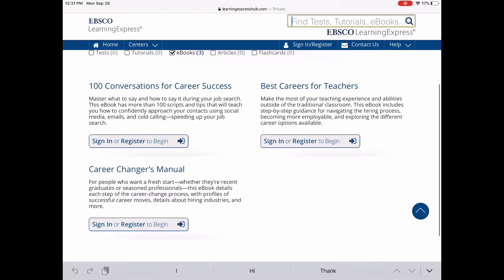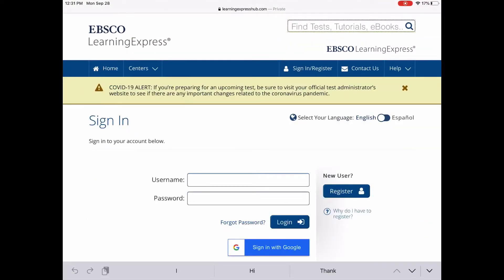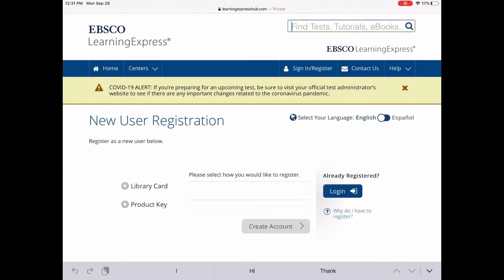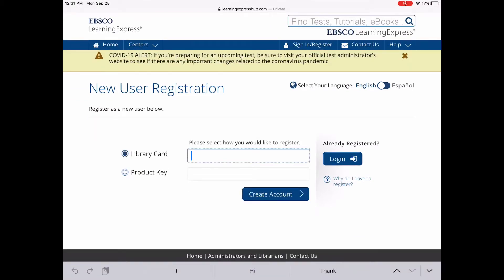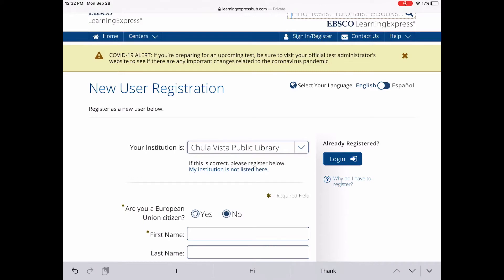If you've already used Learning Express, you can log in with your username and password. If this is your first time, you can log in with your Chula Vista library card to start the registration process. Type in your library card number and it automatically identifies the Chula Vista Public Library.